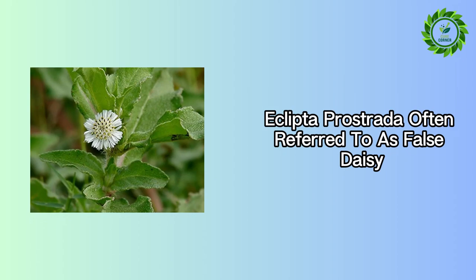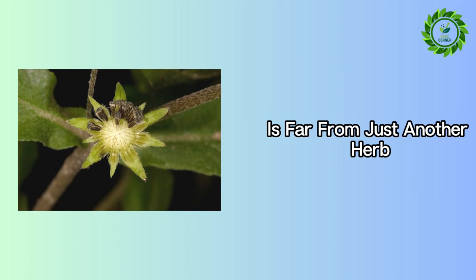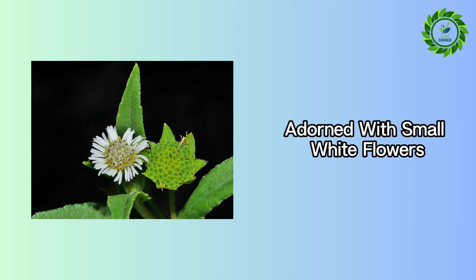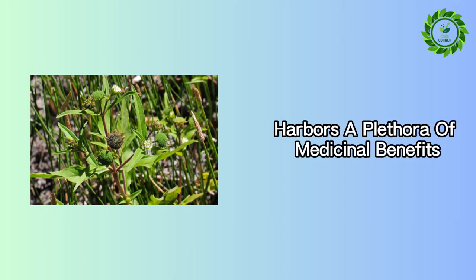Eclipta prostrata, often referred to as false daisy, is far from just another herb. This seemingly ordinary weed, adorned with small white flowers, harbors a plethora of medicinal benefits.